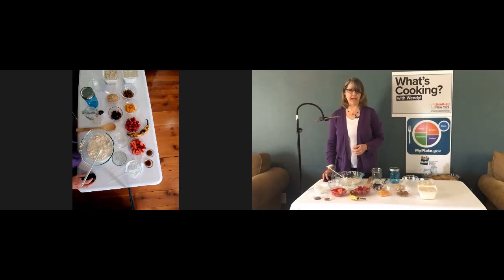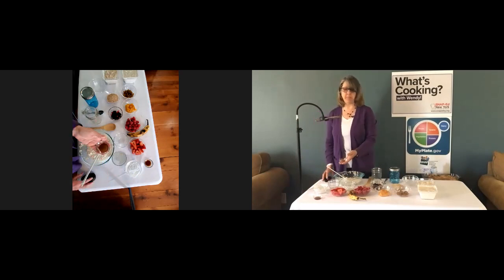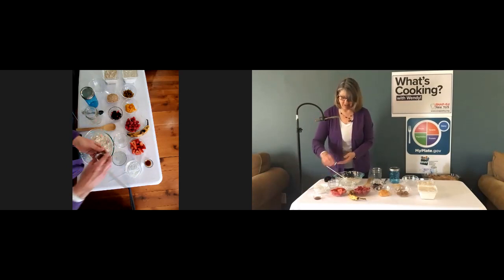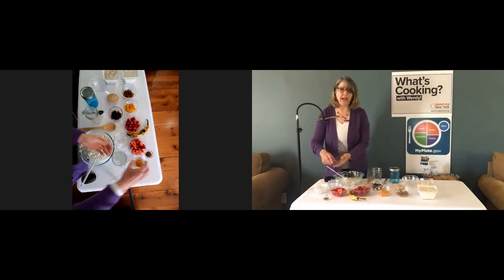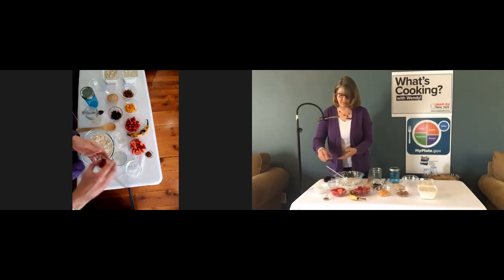Another idea to add more flavor to your overnight oats is to add something like cinnamon or nutmeg — most people have those in their pantry. Or you can add some extract; I have vanilla extract here, but you can try almond extract or lemon extract depending on what you're adding to your overnight oats, and you can change up the flavors that way.